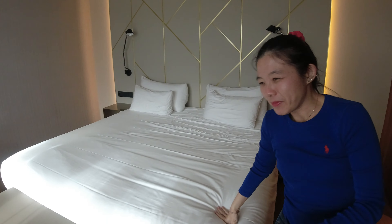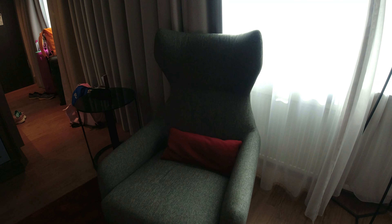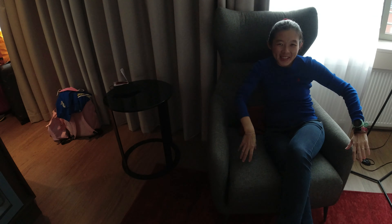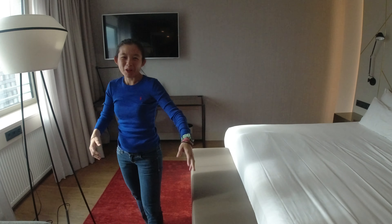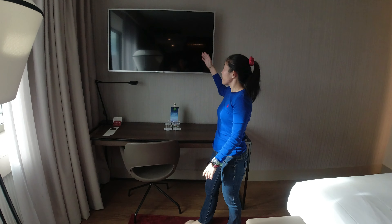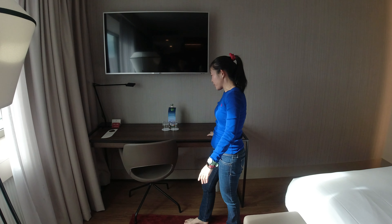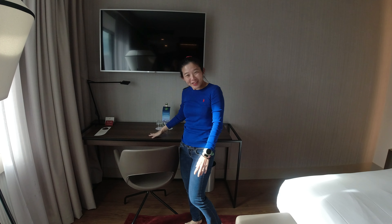If we look around the rest of the room, there is an armchair — pretty comfy. The furnishings in the room are really really nice. It's very modern and very new, so I think the hotel is probably pretty new as well. And there is a very nice study table over here with a very huge TV. This is a good study table and chair for my video editing.